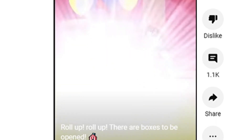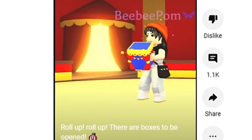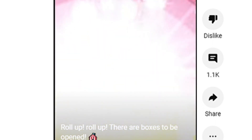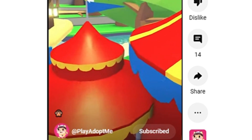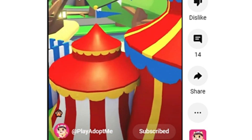Hello everybody, there's a new monkey box coming out in Adopt Me — watch to the end of the video to find everything you need to know. In this picture you can see a brand new monkey box; it's not the same as last year but it's a new one. The monkey fairground is coming back based on this tweet.